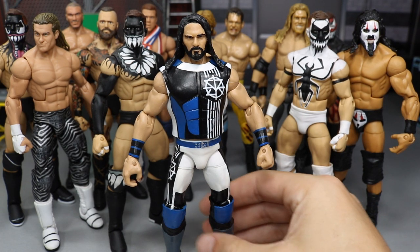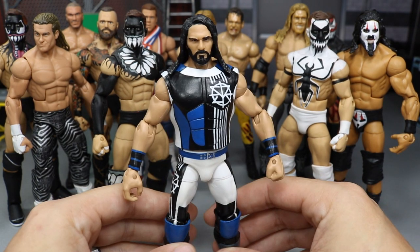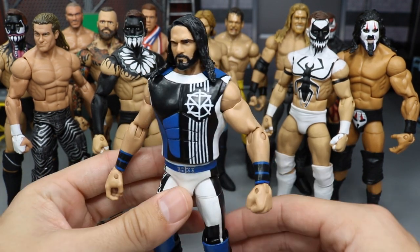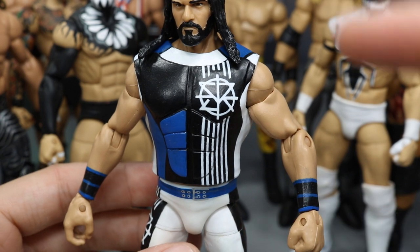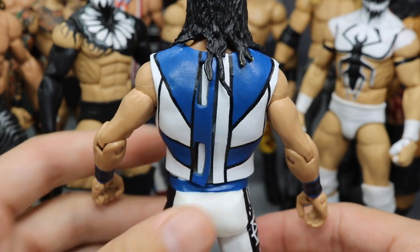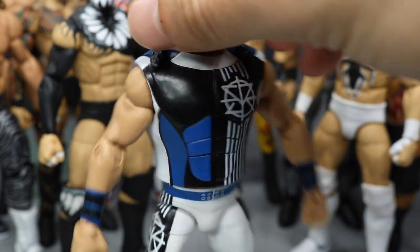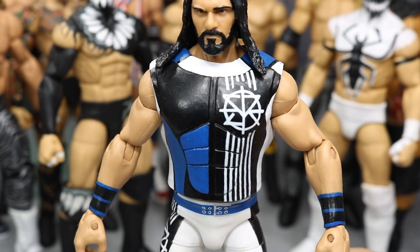First up we have this fantasy attire Seth Rollins. I love this to absolute death — this is a fantasy attire I came up with on my own, made by my boy Chase from Burnout Inc. Look how clean that paint app is — the SR logo, the white stripes, and the white and blue paint going all the way around his vest. It's kind of unreal. The back is absolutely perfect; Chase says that's his favorite part, but that front is awesome too.